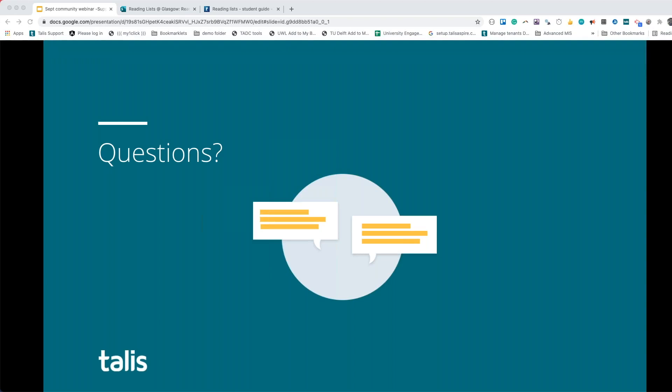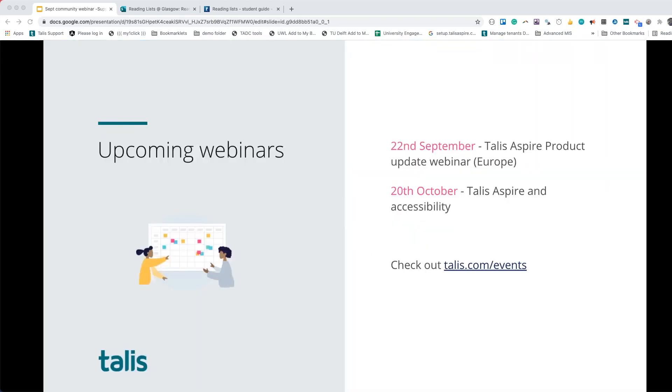Thank you all for your interaction, questions, and attendance today. We have different webinars coming up — later this month we have our Talis Aspire product update webinar, and in October we are planning a Talis Aspire and accessibility focus webinar. We really want to make sure you're getting what you want from these community webinars. If there's anything you'd like to talk about, it doesn't have to be a long presentation — you can tag team with other universities or do a short presentation to start a discussion. Our webinars are always listed on our Talis events page.